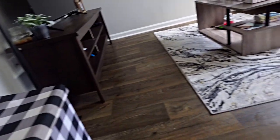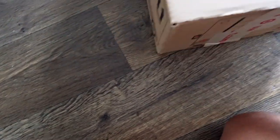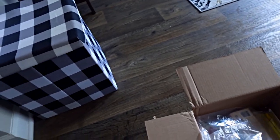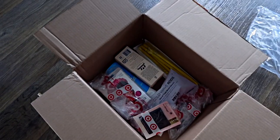Now we're gonna get into opening the Target package with the nail file — I'm probably messing up my nail file doing this. Target doesn't use bubble wrap, they just use this plastic stuff that makes too loud of a noise. We got lots of goodies in here. I got everything on the couch so I can show y'all one by one.